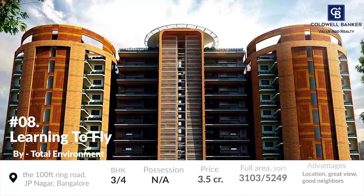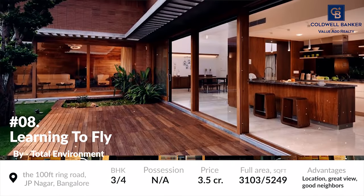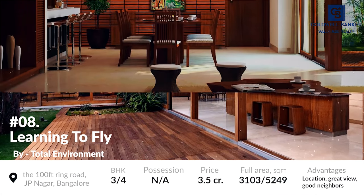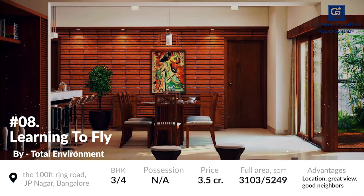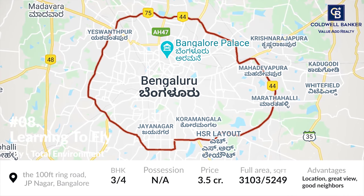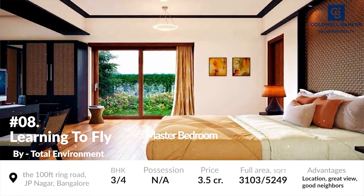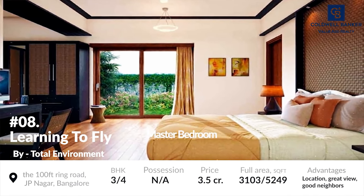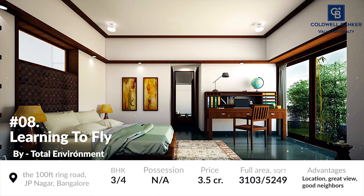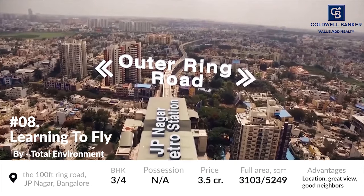At number 8 is Learning to Fly, another luxurious residential project by Total Environment. The project consists of residential units of 3 and 4 BHK which are built on a 4-acre land parcel just off the 100 feet road, J.P. Nagar. The project's units are based on an area of 3,103 to 5,249 square foot and this is an ongoing project — possession of the units will be made available in a year or so. The project is located along J.P. Nagar 6th phase, which is a great and quite convenient location.